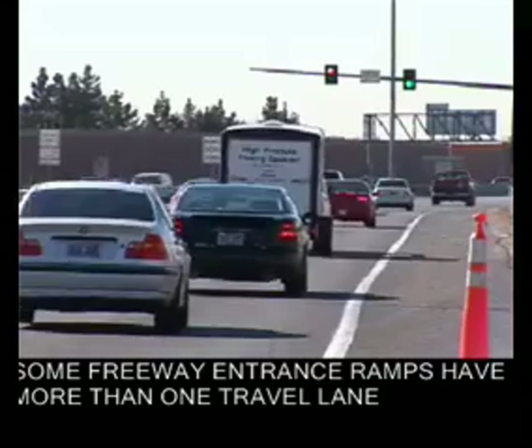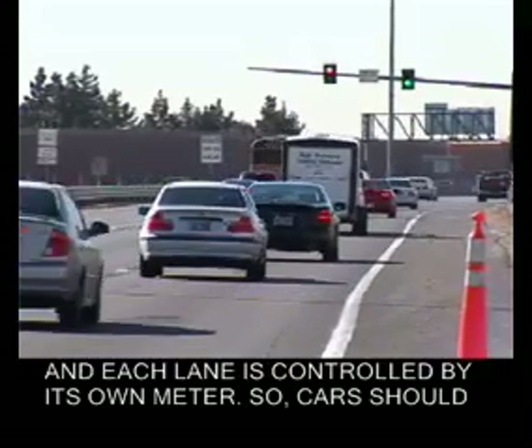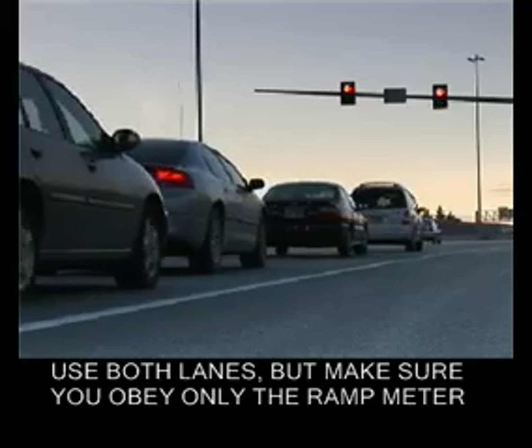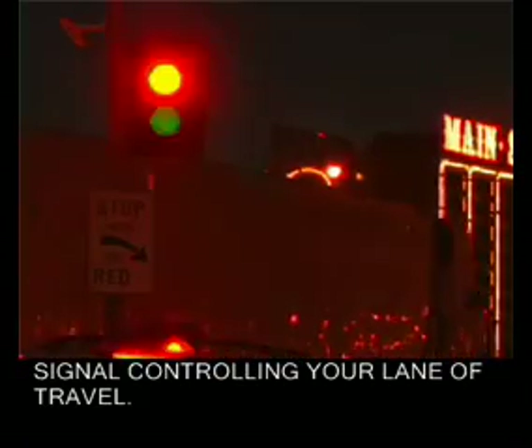Some freeway entrance ramps have more than one travel lane, and each lane is controlled by its own meter. So cars should use both lanes, but make sure you obey only the ramp meter signal controlling your lane of travel.